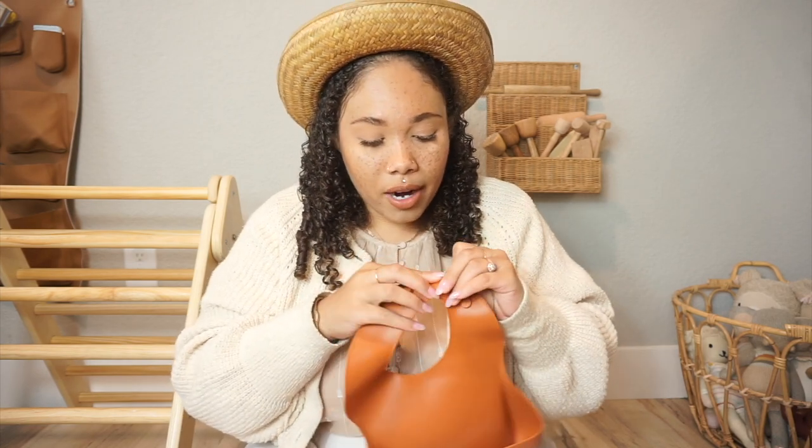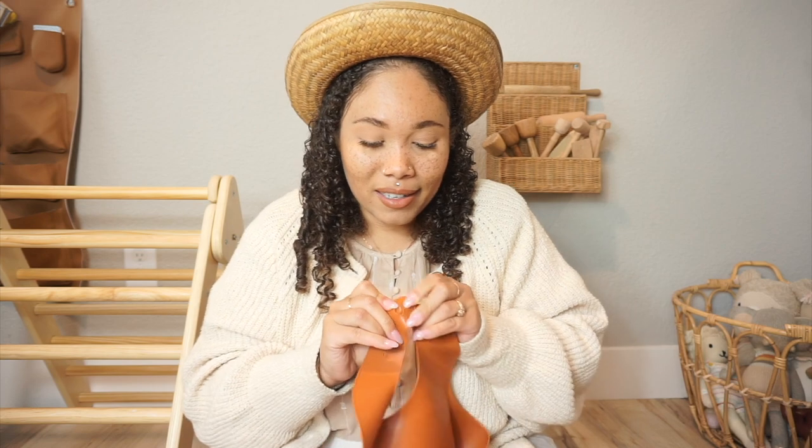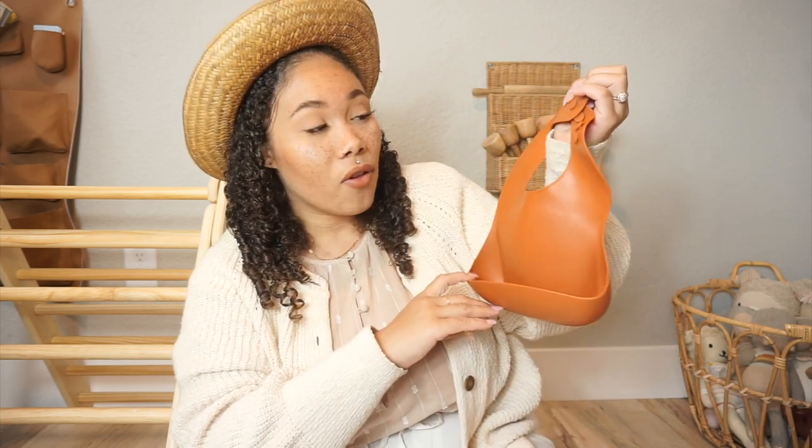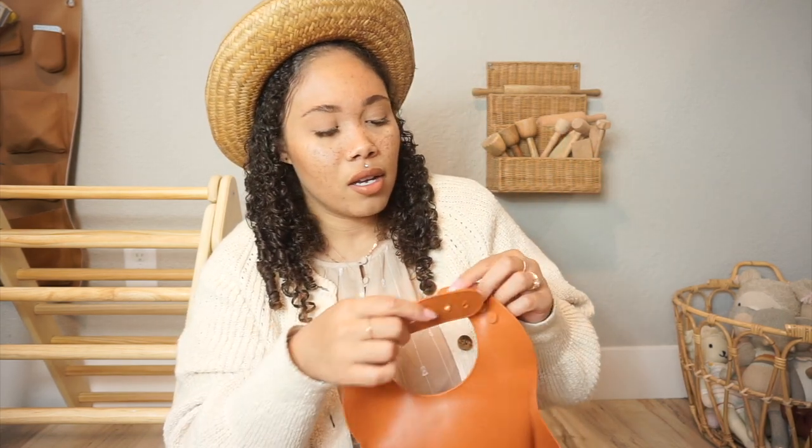Since we're in that eating utensil category, one of our absolute favorites are the Mushie silicone bibs. We use these almost every single day — they catch everything. I've even had kids throw up in these and it caught everything in the little pocket without getting on their outfit. I literally just took it off and put it in the sink. No mess, no cleanup. From that moment I knew this was an absolute must-have.